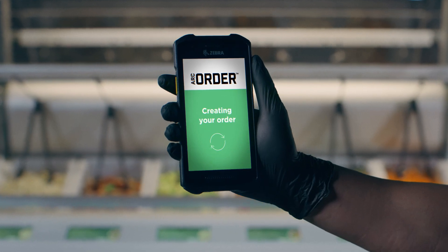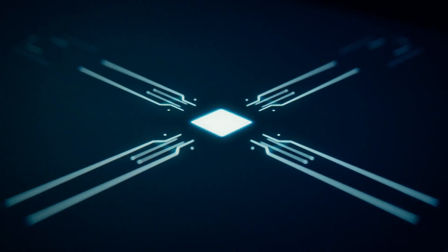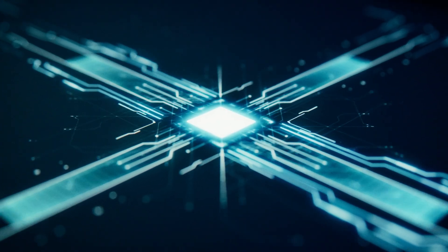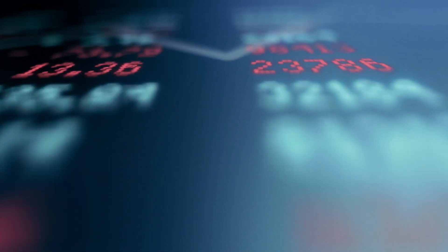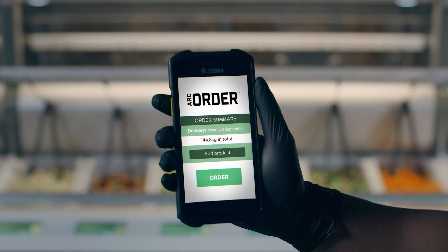You just click 'create order suggestion' and a request is sent to our system, utilizing AI with parameters like current stock, bank holidays, sales history, and weather forecast to predict your perfect order for you to just review and accept.